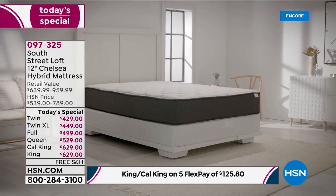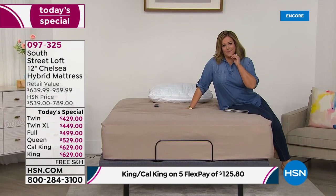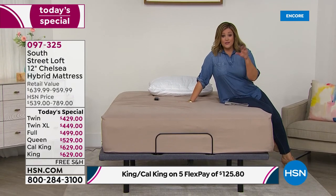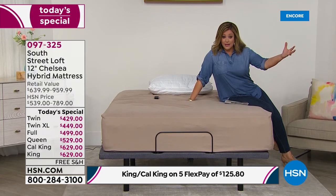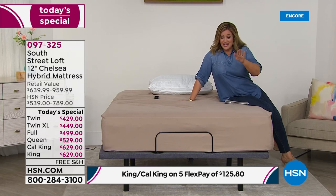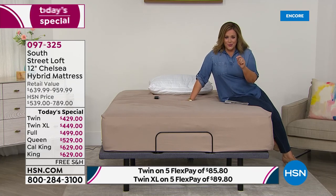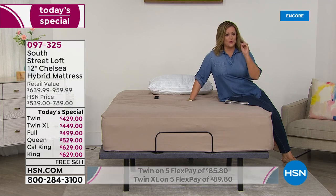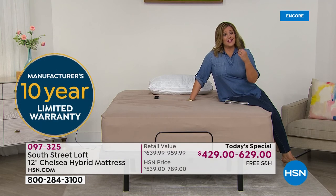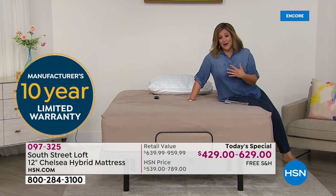We're not selling medicine, but if you have stains on your mattress or it's dipping and rolling, remember: this mattress has a 10-year warranty, is made in the USA with premium materials, and customers love it. We feel really proud that every single South Street Loft mattress has become a customer pick.